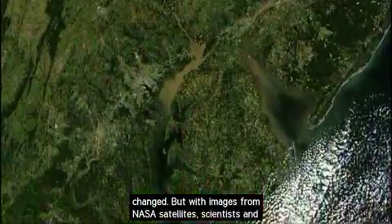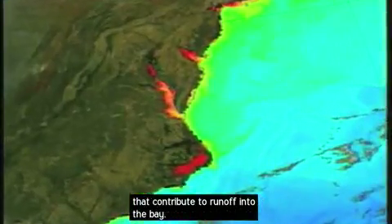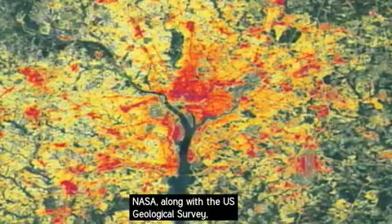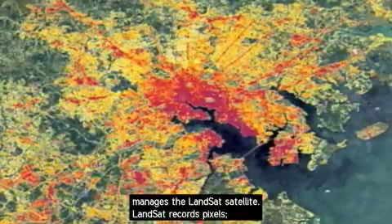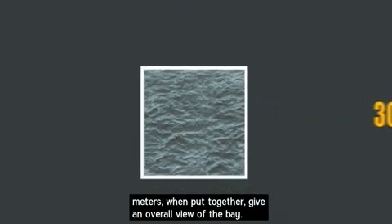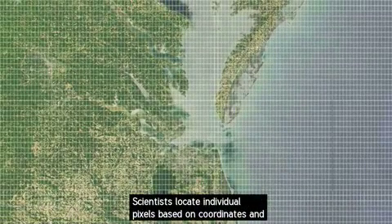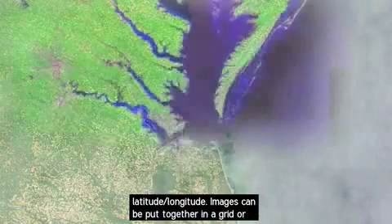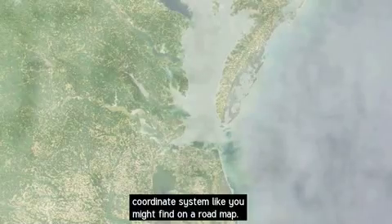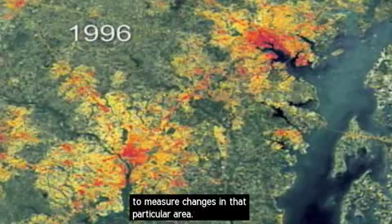But with images from NASA satellites, scientists and policymakers can identify land cover and changes in land cover that contribute to runoff into the bay. NASA, along with the U.S. Geological Survey, manages the Landsat satellite. Landsat records pixels — small pieces of the Earth's surface just 30 meters by 30 meters — which when put together give an overall view of the bay. Scientists locate individual pixels based on coordinates of latitude and longitude, and images can be put together in a grid or coordinate system. Scientists can compare the same pixels over time to measure changes in that particular area.